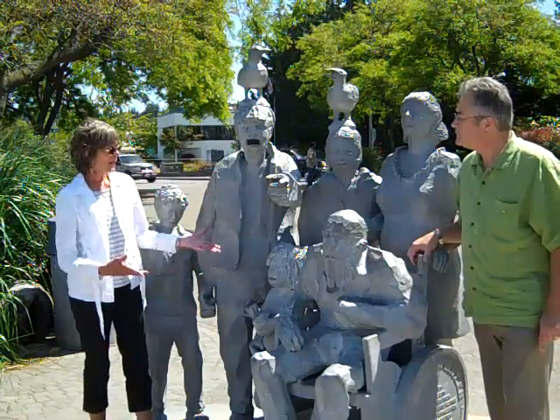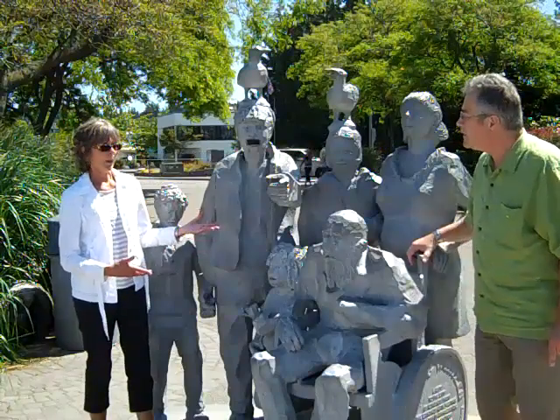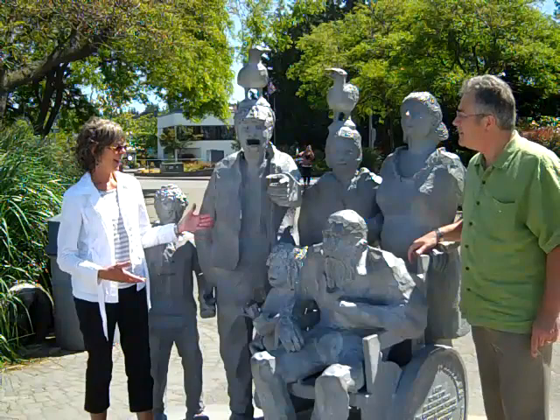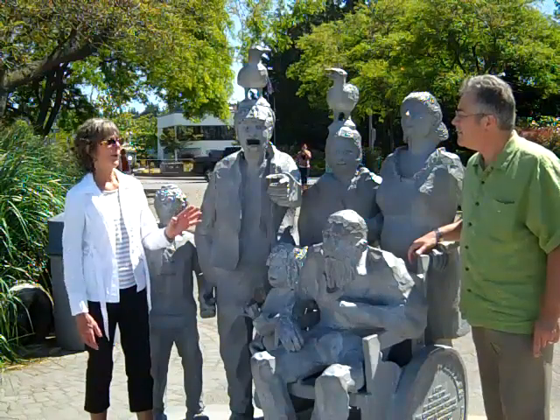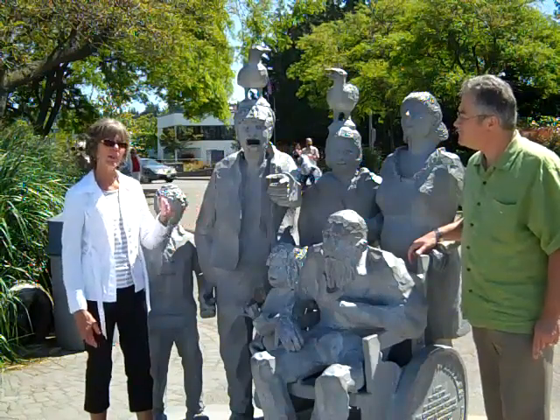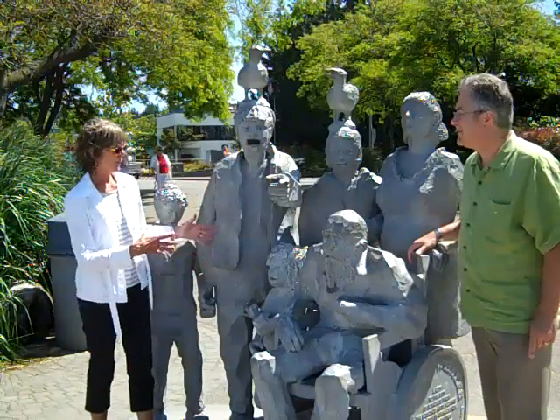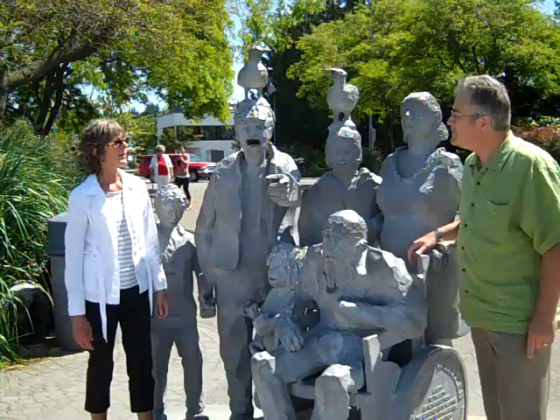It's kind of an interesting piece because it's cast aluminum. He showed us when he was doing the model — it was all carved out of styrofoam. Then the styrofoam burns out, the mold is made, and the aluminum flows into it. You end up with several different pieces which were then welded together.